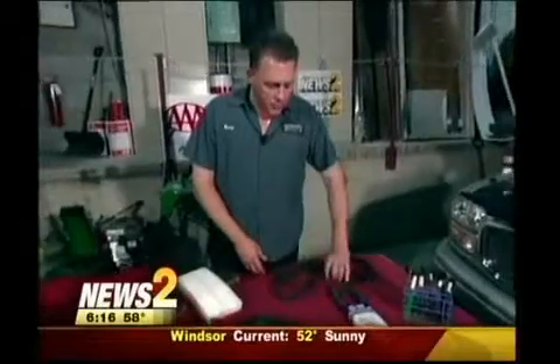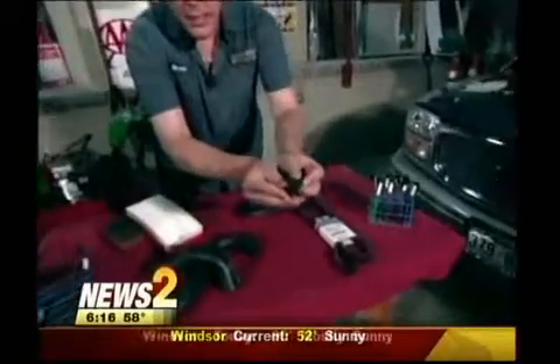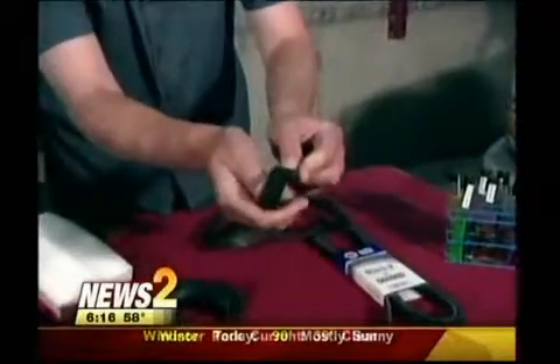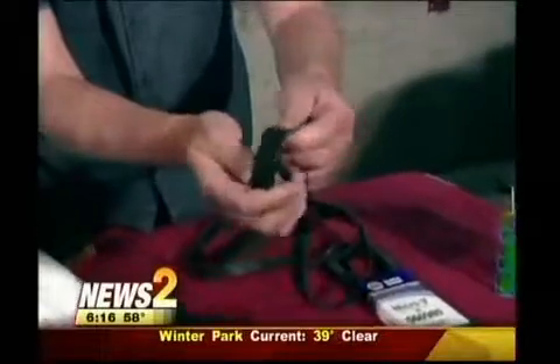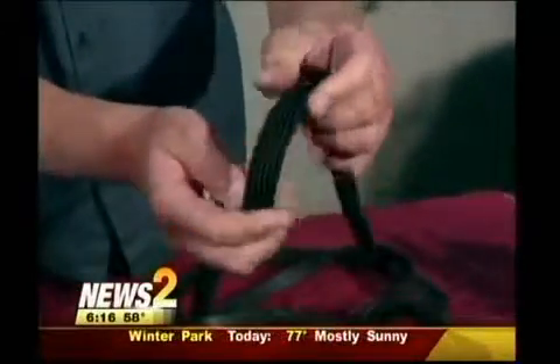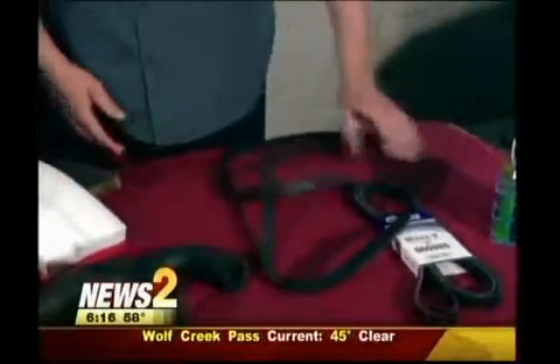Another thing to think about when you travel is belts. If you look here, you can see how this belt has some cracks down inside the grooves. Those cracks are indicative that the belt is just about to break. We certainly wouldn't want that on the way to the 4th of July celebration at the lake, so it's better to just go ahead and get a belt installed.